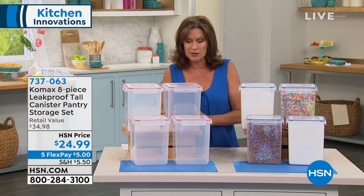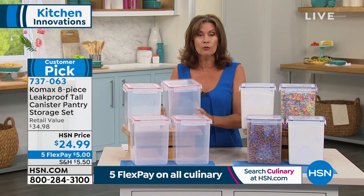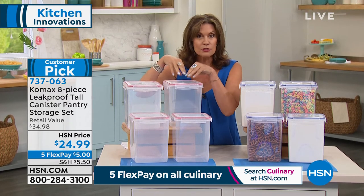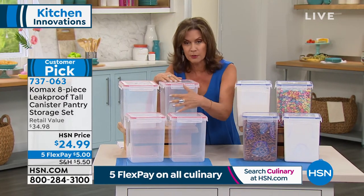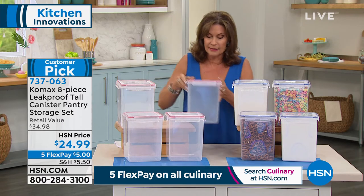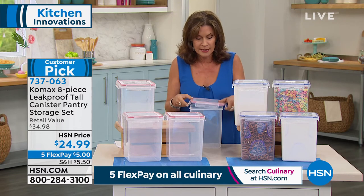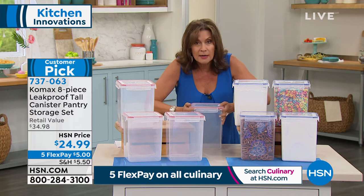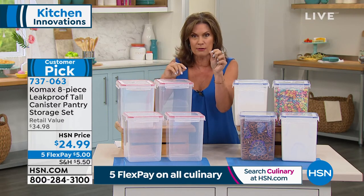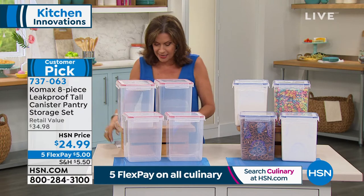Once you get everything cut up, you're going to want to store it. We have great storage — this is from Comax, and they've done an eight-piece set. This is your tall canister for your pantry — for sugar, flour, cereals, big bags of chips. $24.99 for all four. I love the technology — look at the rubber seal all the way around it. It's going to be leak-proof, air-proof, and hopefully bug-proof as well. Kelly Diedring is joining us with this. We have it in red and blue.